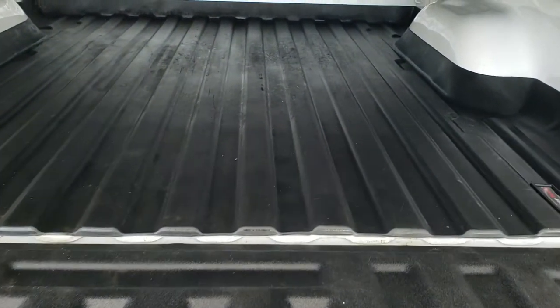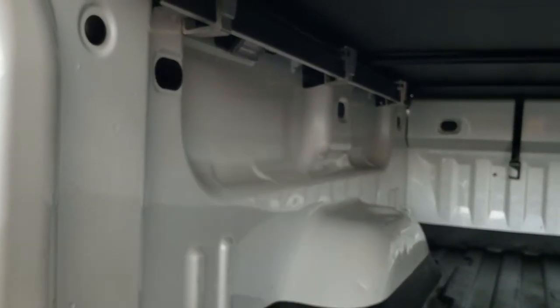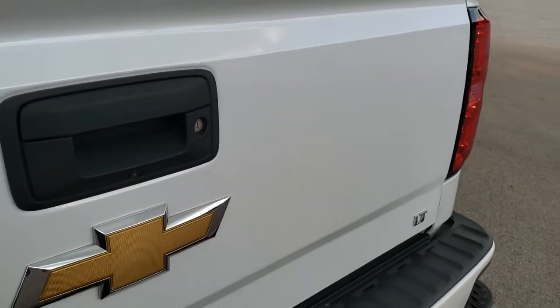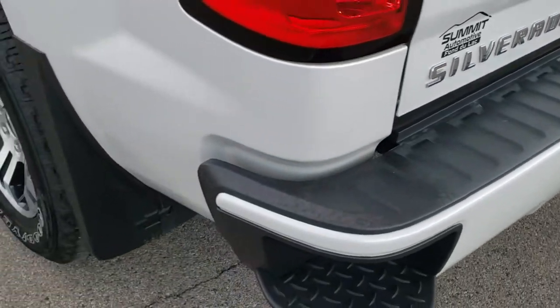The tonneau cover has that shock-down assist and there is a WeatherTech bed mat back here — a liner that is velcroed down to the bed and keeps the bottom of your bed looking good. It's pretty nice and clean back here. You do get LED bed lighting on both sides, which you turn on with the cargo lamp. The tailgate shuts nice and solidly. It is a locking tailgate and you do have the backup camera. Full towing package with four-pin and seven-pin wiring as well as the receiver hitch.